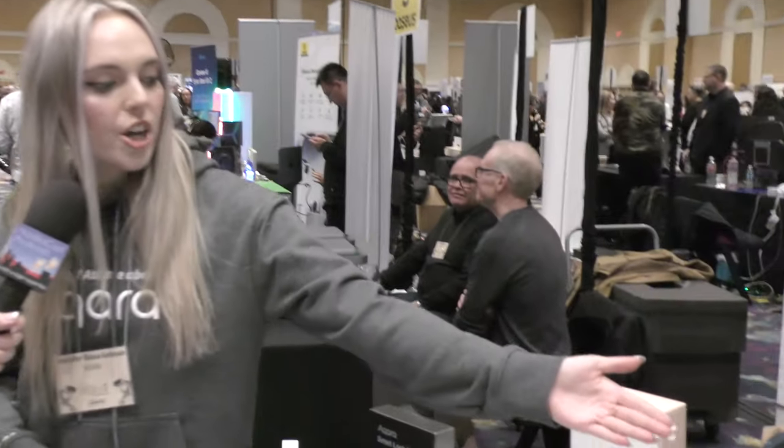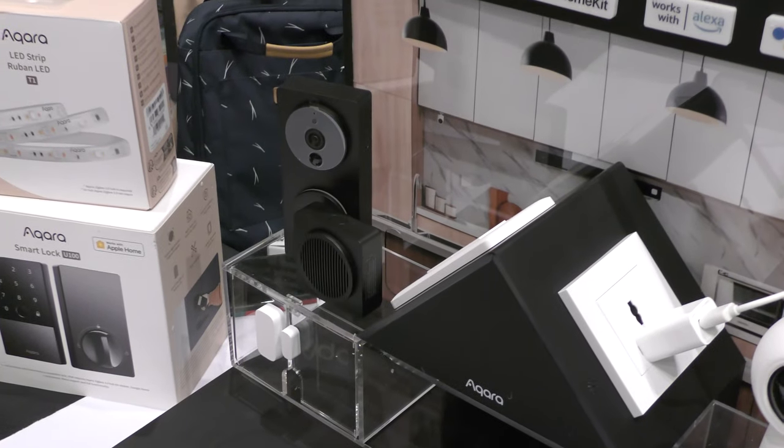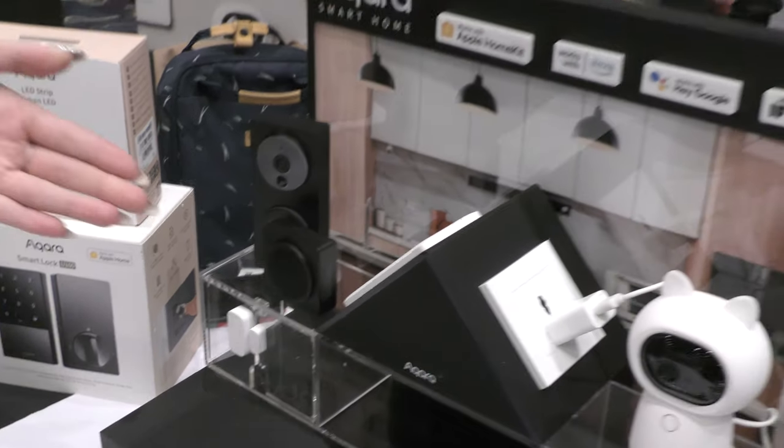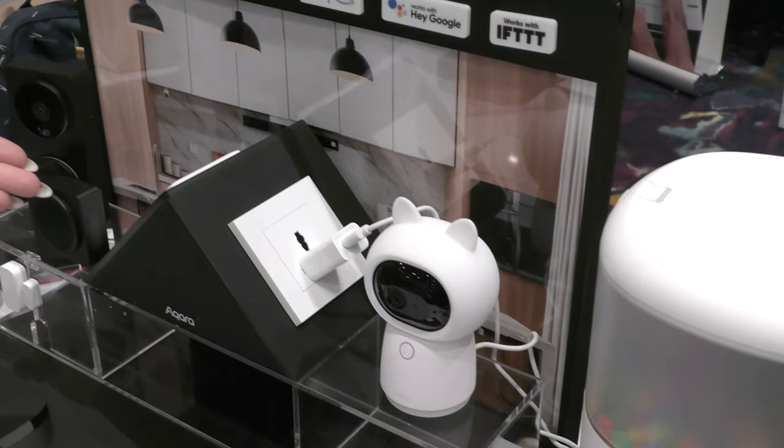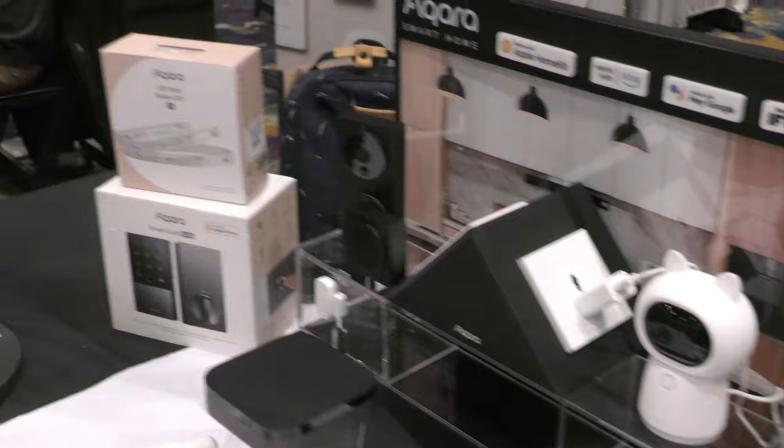Because of our diverse range of products, you can really have it all. For example, our Camera Hub G3 and our G4 video doorbell use AI facial recognition. So if your daughter walks into the room and the G3 recognizes that, the LED strip will turn her whole room pink.